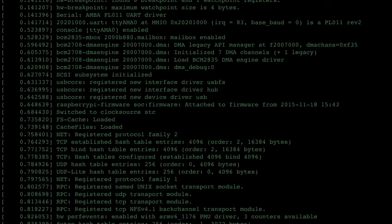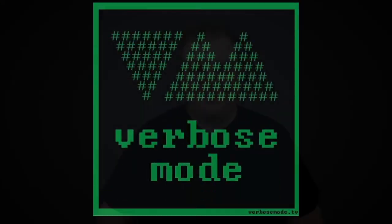Hi, I'm Chad Lawson, this is Tater Tot, and you're watching Verbose Mode. Hi, and welcome back to Verbose Mode, the show dedicated toward learning to learn and the freedom to fail. I'm your host, Chad Lawson.